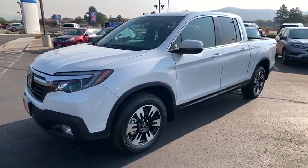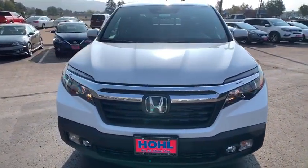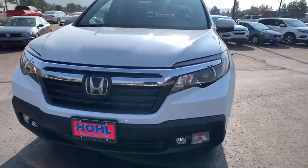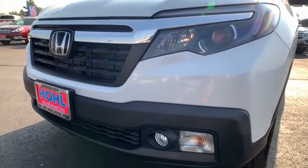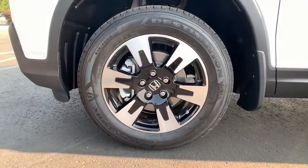Lane departure warning, leather wrapped steering wheel, Bluetooth, adjustable steering wheel, power steering, cruise control, aluminum wheels, keyless start, four-wheel disc brakes. Wouldn't you look great in this vehicle? Stop in today and see for yourself.